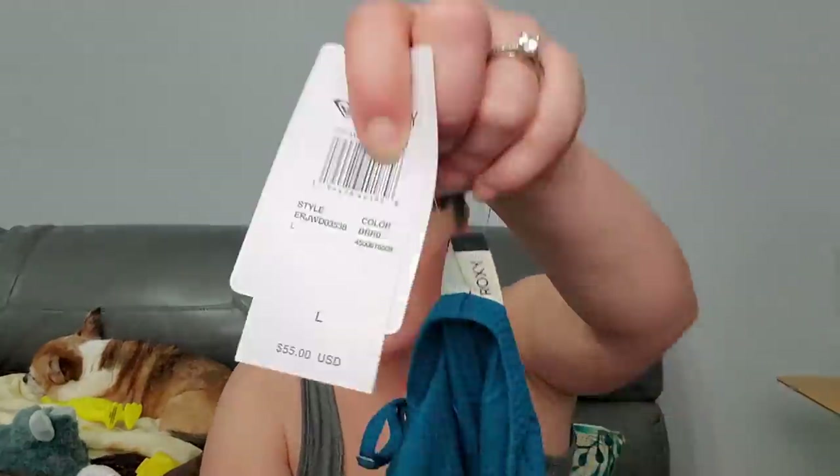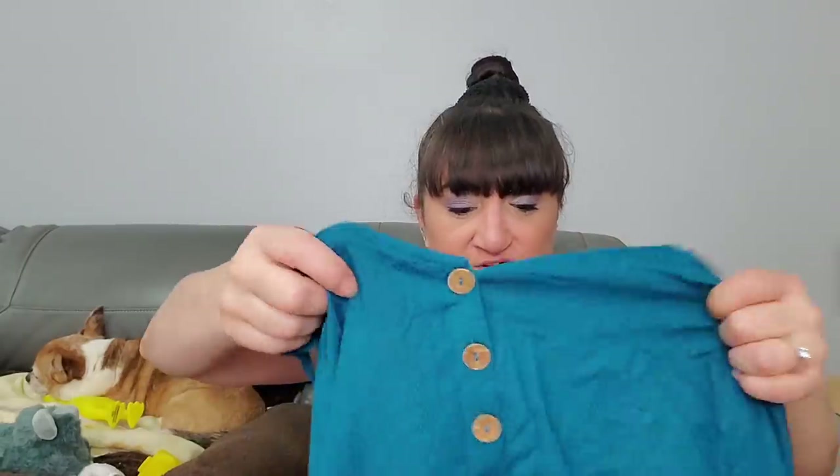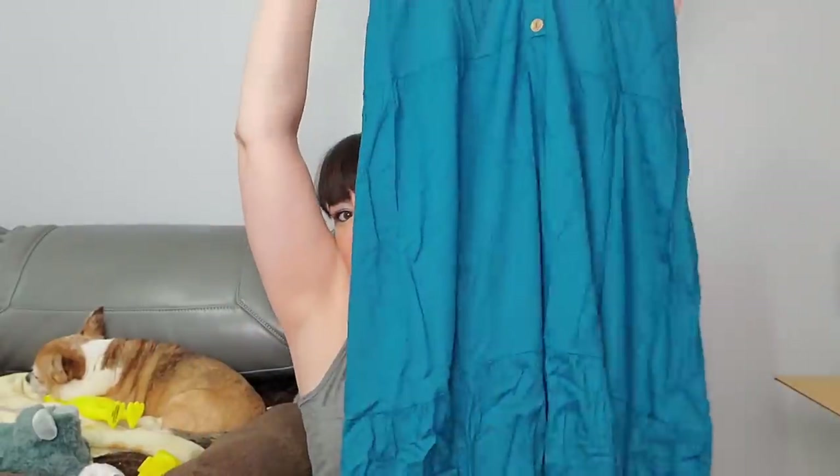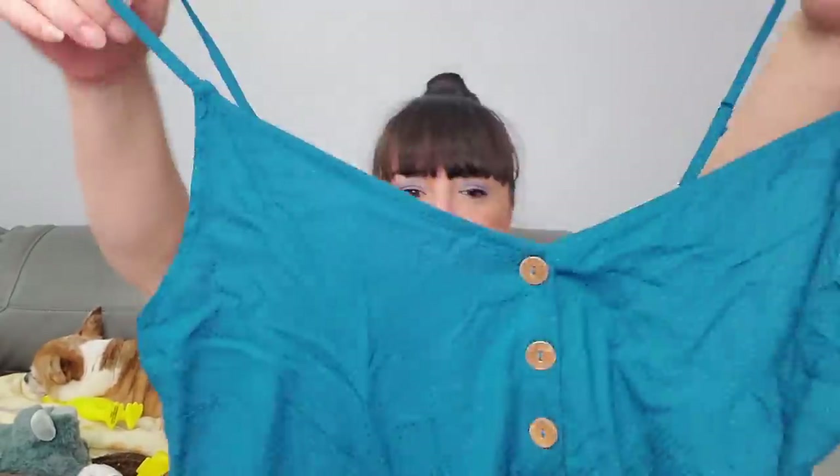Next I'm pulling out - this is Roxy, also a very - size large, retail for $55. Roxy was a big brand here in Jacksonville. Size large, just a dress. That's pretty, very soft, very well made - that Roxy!